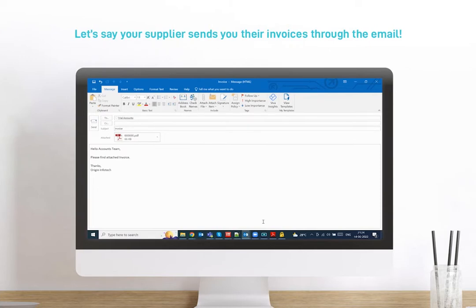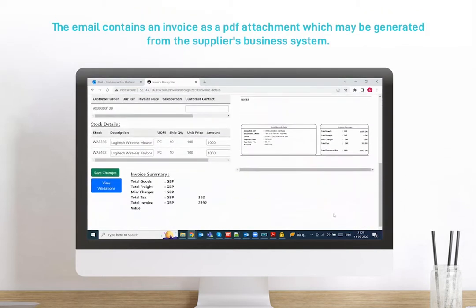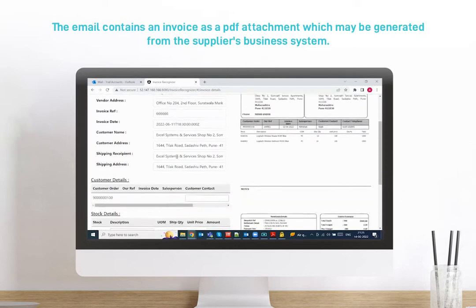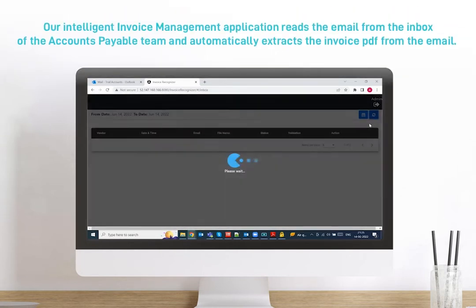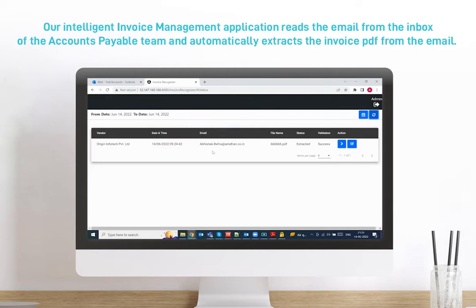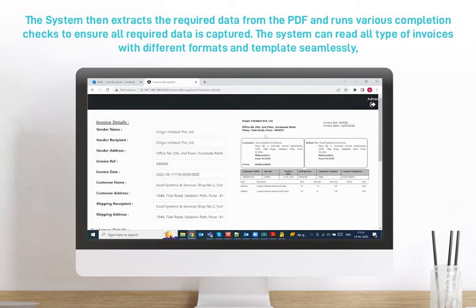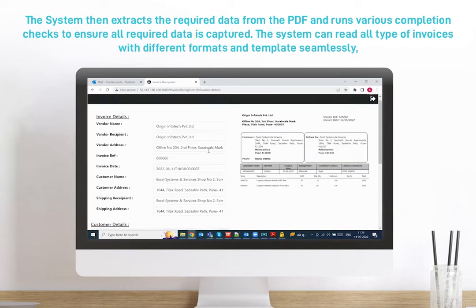Let's say your supplier sends you their invoices through email. The email contains an invoice as a PDF attachment which may be generated from the supplier's business system. Our intelligent invoice management application reads the email from the inbox of the accounts payable team, automatically extracts the invoice PDF from the email, and then extracts the required data from the PDF, running various completion checks to ensure all required data is captured.